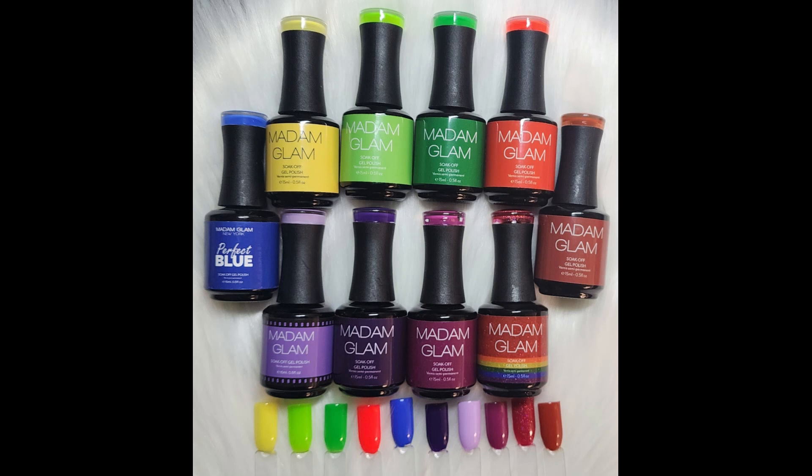I do have a discount code — I'm not sure if it's still valid since I've only gotten PR from Madam Glam one time — but I have a 30% off code I'll leave down below. I still love their products regardless; I'm VIP and pay $29 every month. Thank you guys so much for watching, I appreciate it, and I'll see you next time!